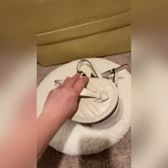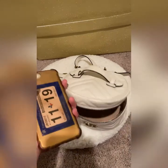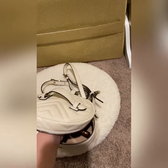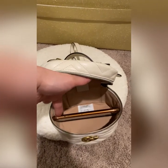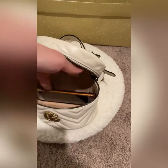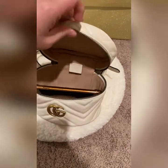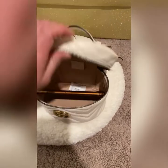Let me show you — this is the same size as my iPhone 11 Pro Max. See, there's an ample amount of space! You can still put in your card case, your pouch, or anything, but there are no interior pockets.